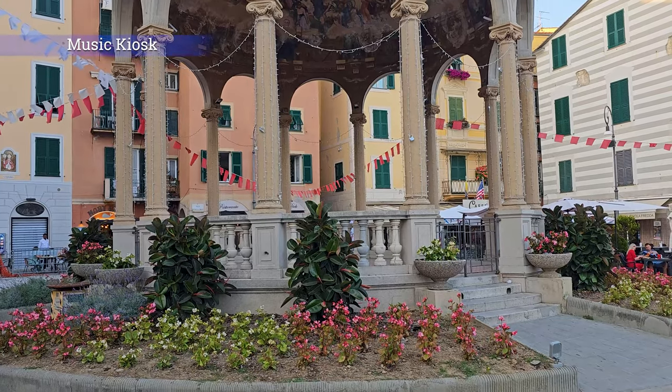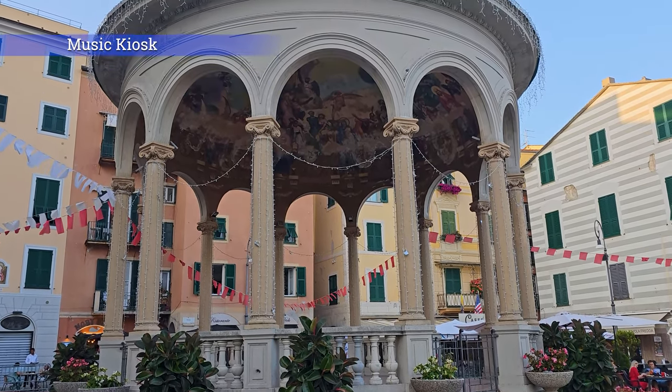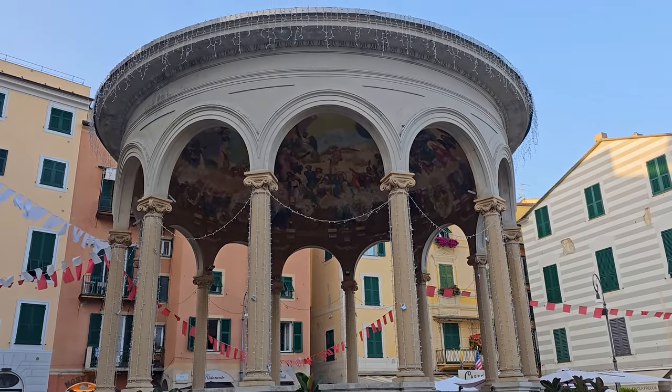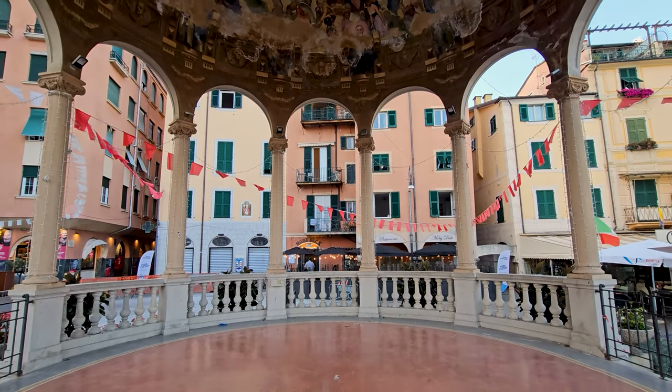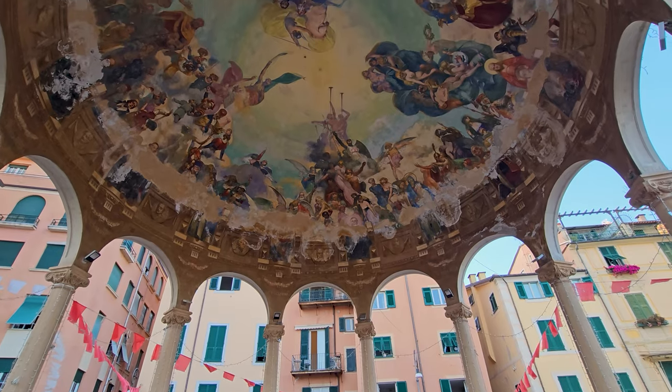As you stroll along the promenade, keep an eye out for the music kiosk. It is a beautiful monument built in Art Nouveau style and dedicated to music.